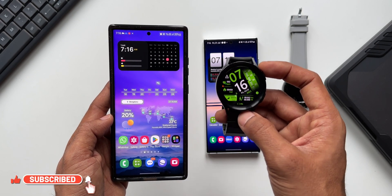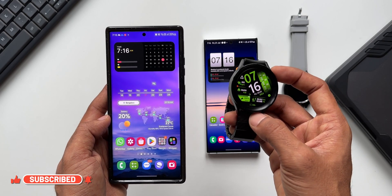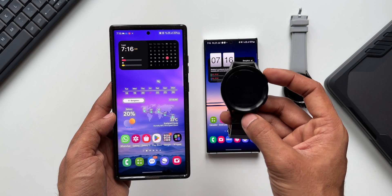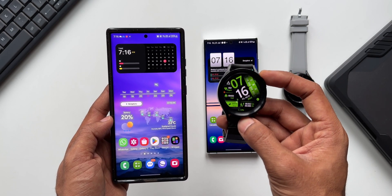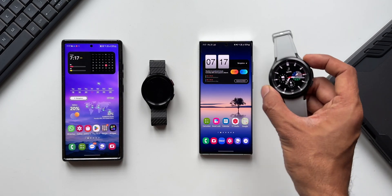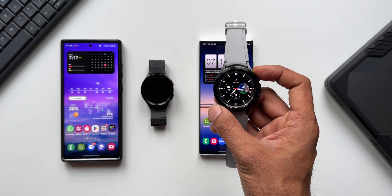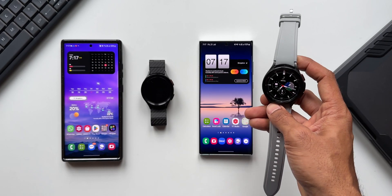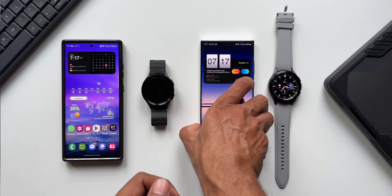I'm going to show you how you can install the official version of WhatsApp on your Galaxy watch. This may not be available in all regions — if it is available in your region officially, you will be able to see WhatsApp on the Play Store. I've got a Galaxy S22 Ultra and a Galaxy Watch 4 Classic here, and I'm going to show you how to install it on this watch.